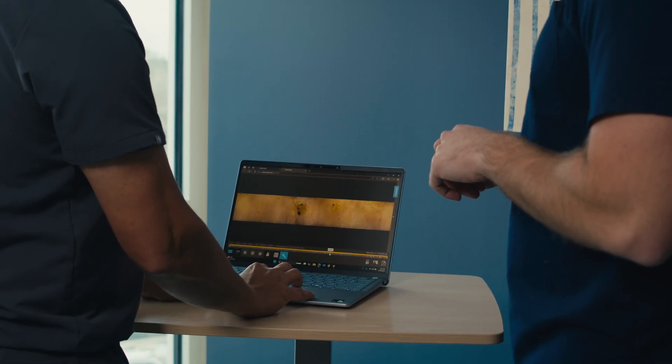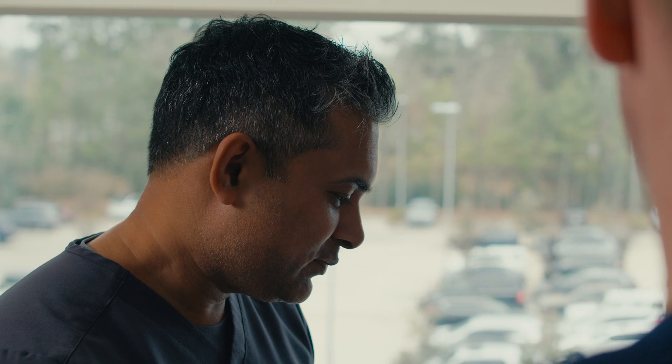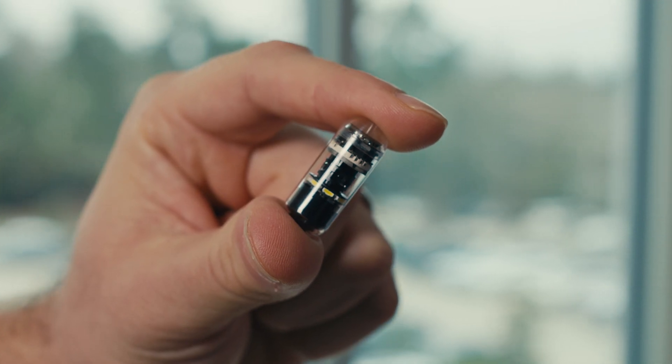My favorite feature of CapsuleCAM is the ease of reading it off the web. It allows you to get a 360 view of the lining and a clear view between the folds — things that could have been missed with the original product we were using previously. I feel like I'm finding more lesions inside the small intestines because of the side-viewing nature of the capsule.